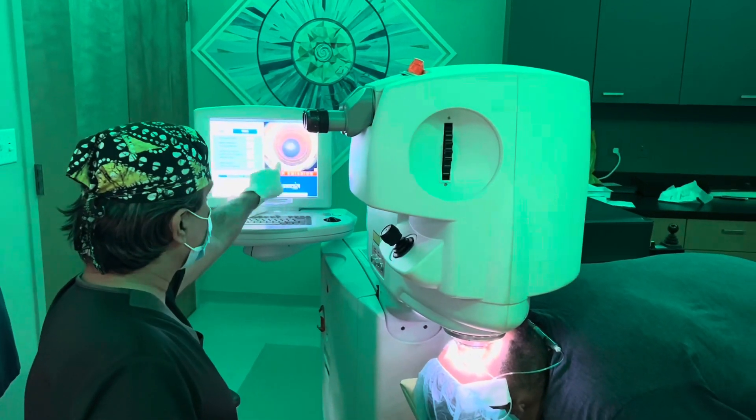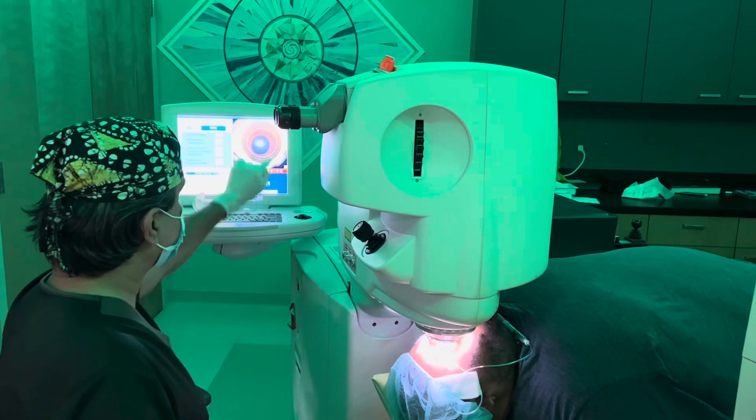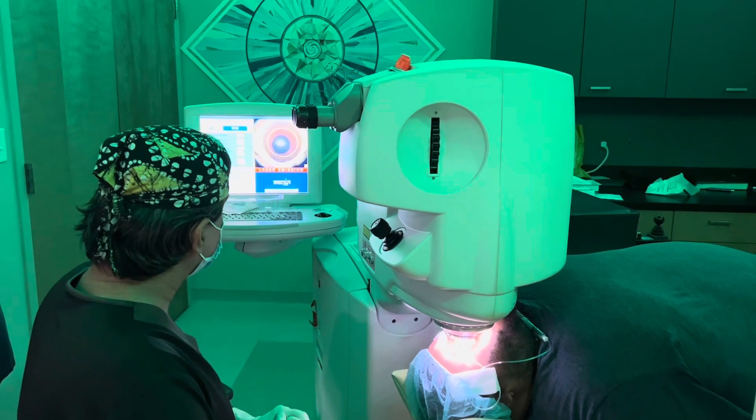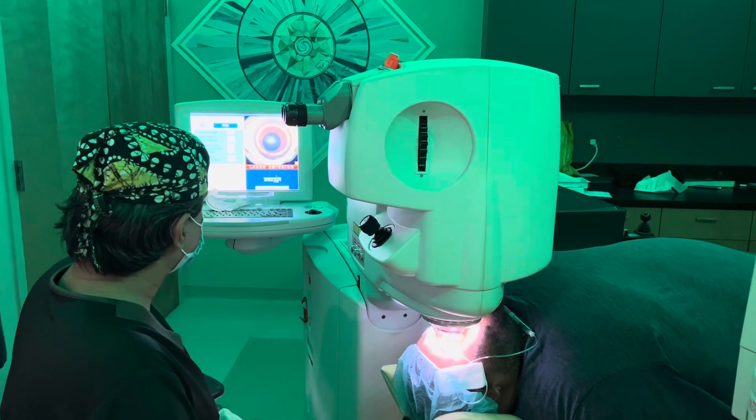Despite the scar, we are going in with a ring concept with the laser. You can see the laser making a channel with this very thin cornea. The scar right at the center is going to be addressed also.